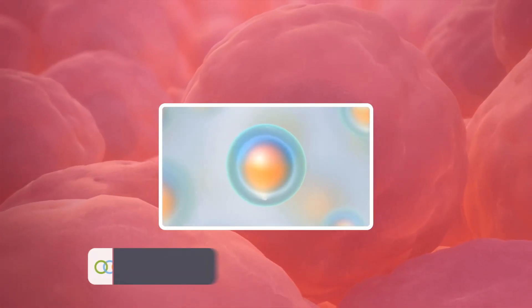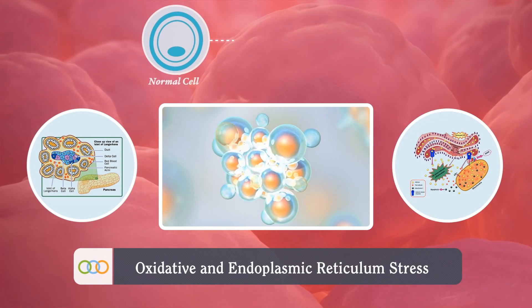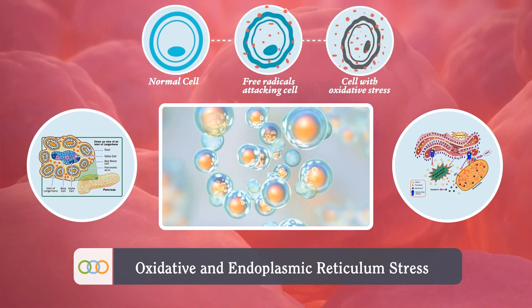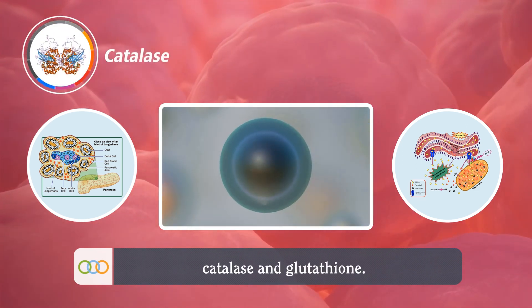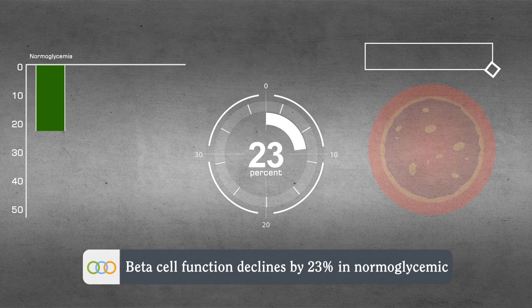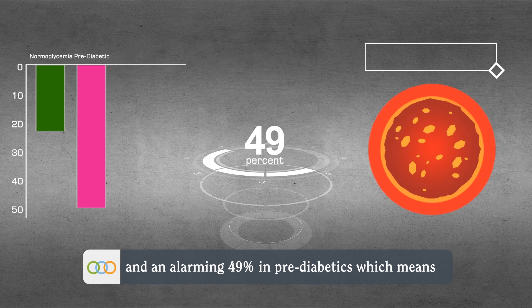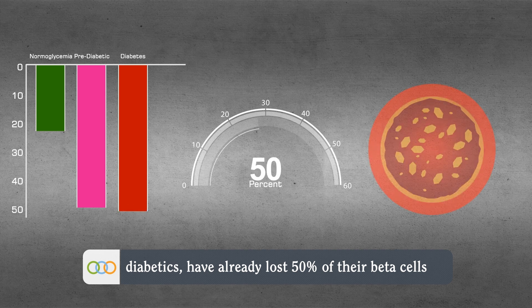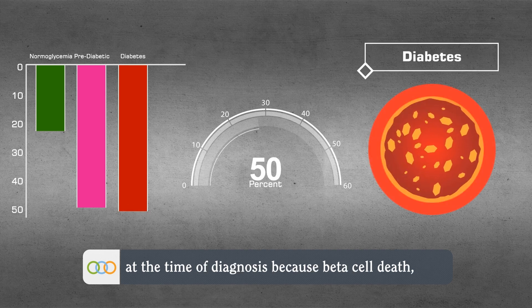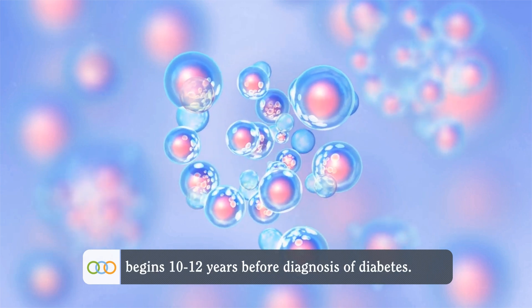Moreover, in diabetes, there is a 3 to 10-fold increase in beta cell apoptosis due to oxidative and endoplasmic reticulum stress, because beta cells lack the natural antioxidant enzymes catalase and glutathione. What's alarming is that beta cell function declines by 23% in normal glycemic adolescents and an alarming 49% in pre-diabetics, which means diabetics have already lost 50% of their beta cells at the time of diagnosis, because beta cell death begins 10–12 years before diagnosis of diabetes.